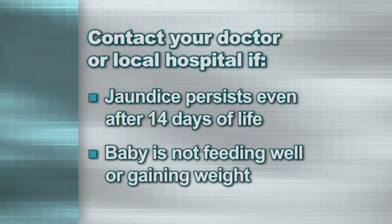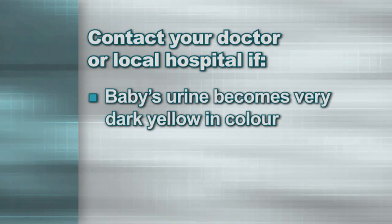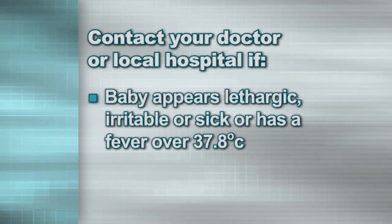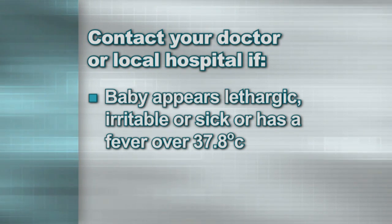Contact your doctor if the baby is not feeding well or not gaining weight, the baby's urine becomes dark yellow in colour, the stools of the baby are pale or clay coloured, or the baby appears lethargic, irritable, or sick, or has a fever greater than 37.8 degrees Celsius.